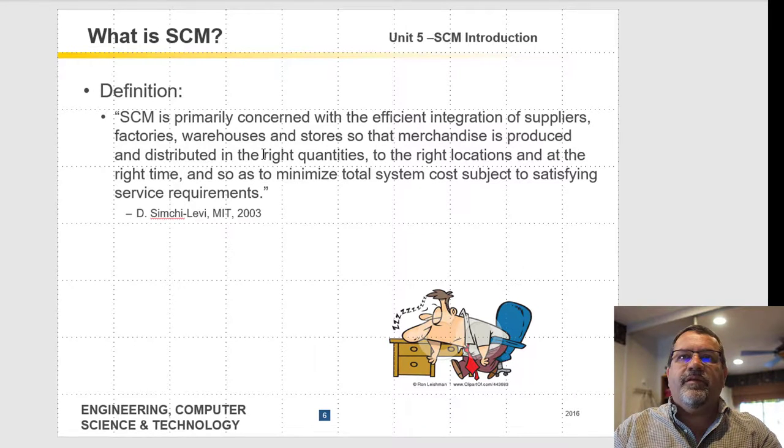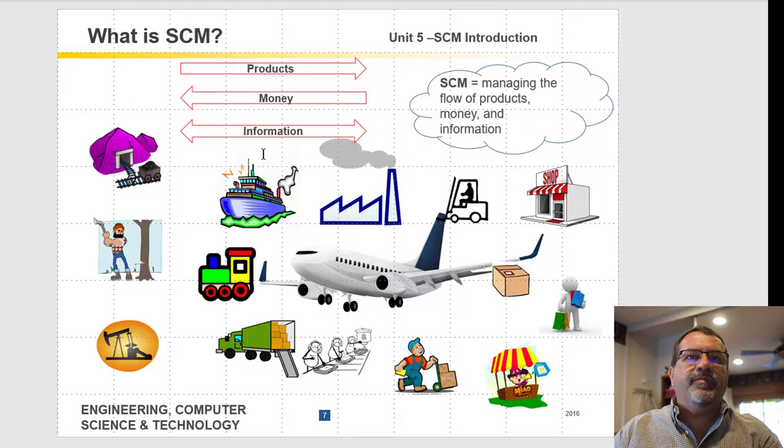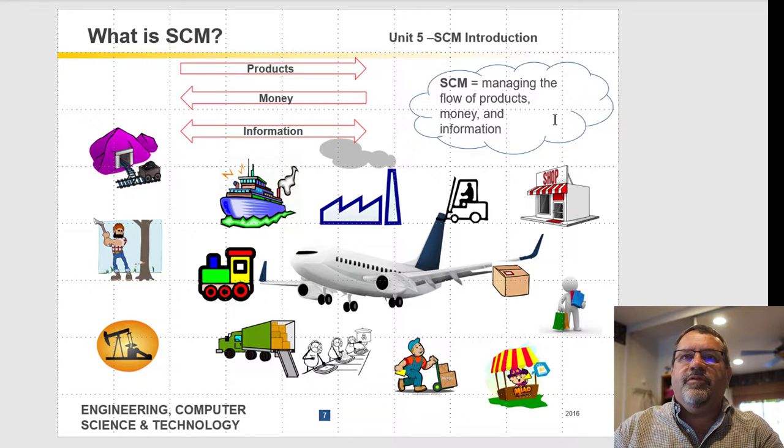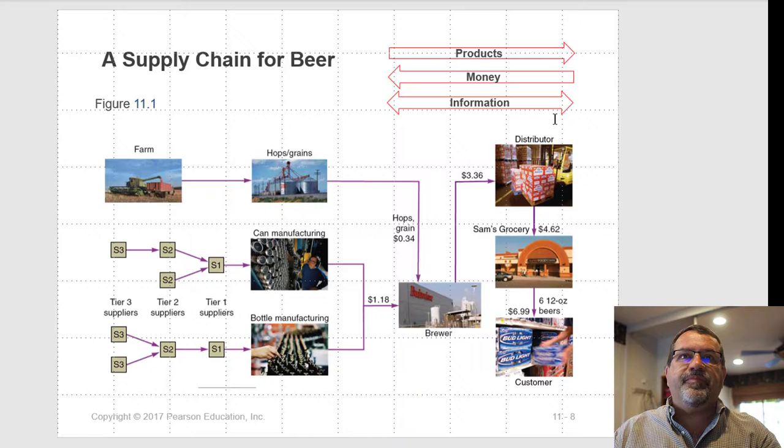Here's a preferred definition for supply chain management: it's the management of three things — the flow of products, money, and information. All three have to be managed in every supply chain. Products move down the supply chain, money moves normally up the supply chain, and information has to move in both directions.